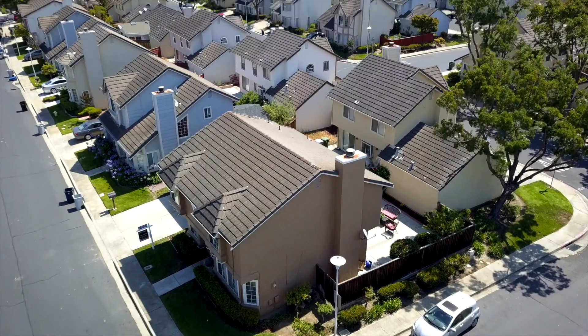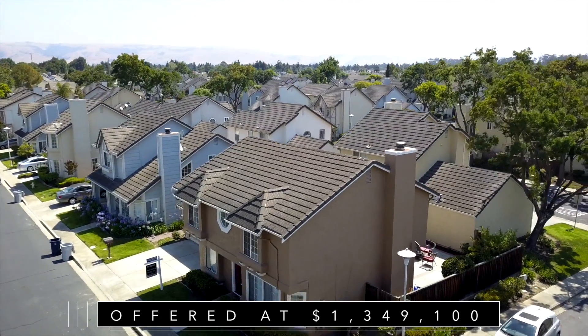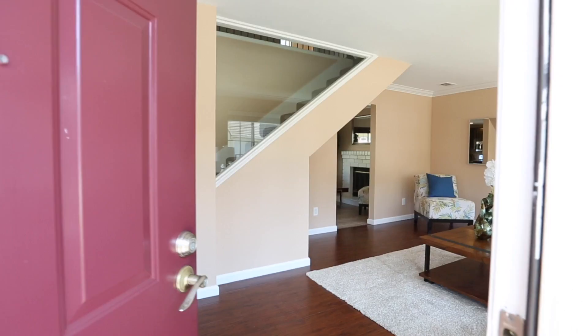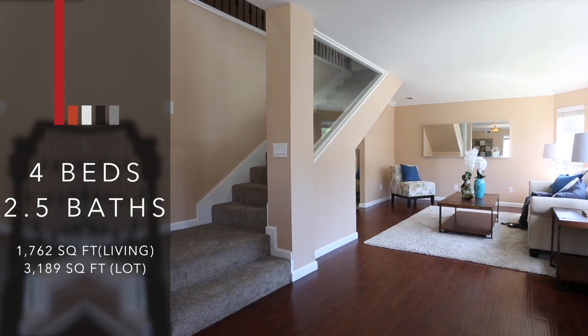Hello, I'm Ann Gupta. I'm here to present my new listing at 34094 Ganon Terrace. This home is absolutely gorgeous, turnkey, and loaded with upgrades. Let me give you a tour inside.